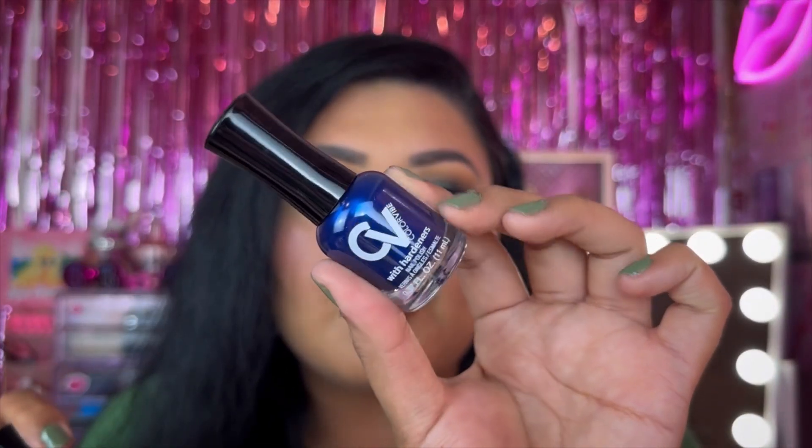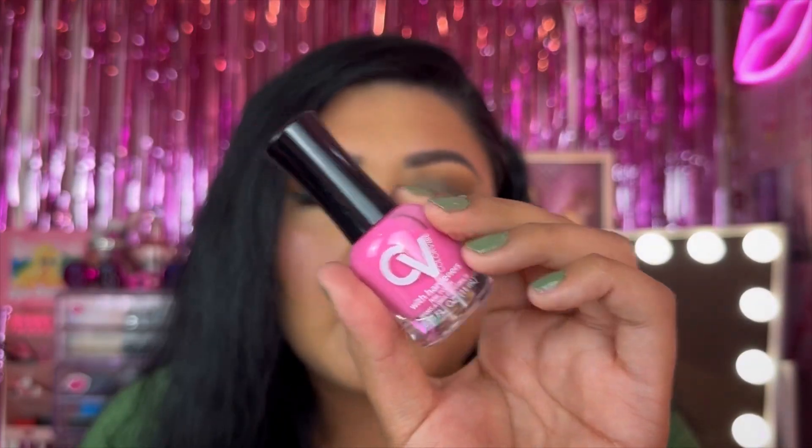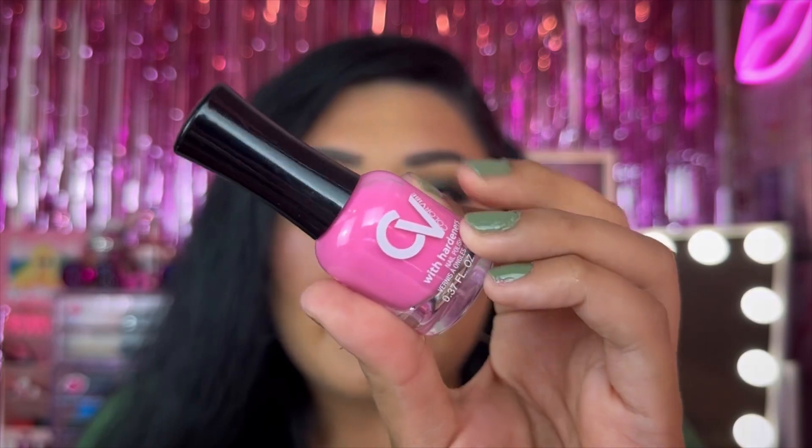I picked up two nail polishes, both from Color Vibe — I really love this brand. The nail polish doesn't last as long on my nails, but they dry down really fast and they carry so many beautiful colors. First I got the nail polish with hardeners in the shade Deep Dive — a beautiful blue tone. I also picked up the shade Bubblelicious, which is more on the sheer side so you have to build up the color, but it's still beautiful.